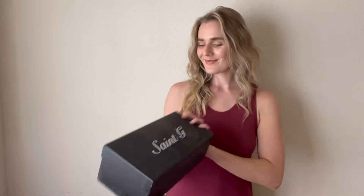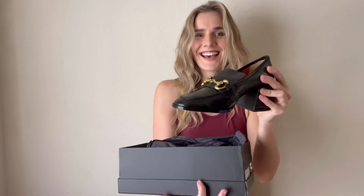I just got my new favorite shoes — I am so excited about this purchase. These are the Saint G black leather moccasins. I am so excited to wear these shoes; these are going to be my new go-to.